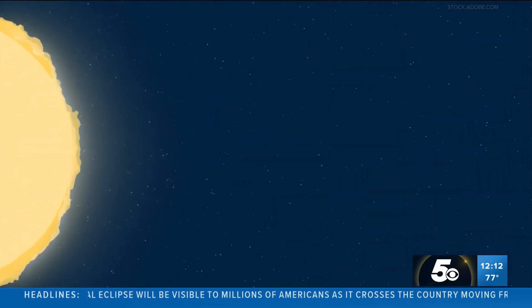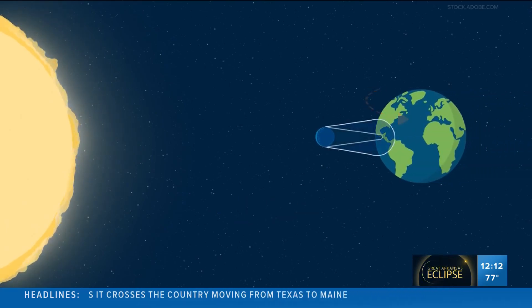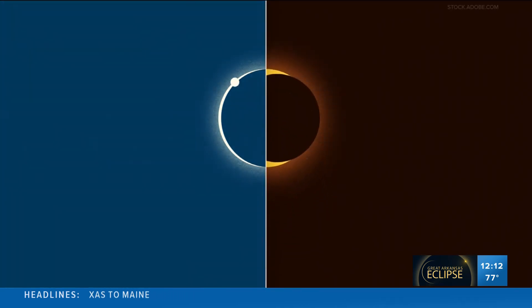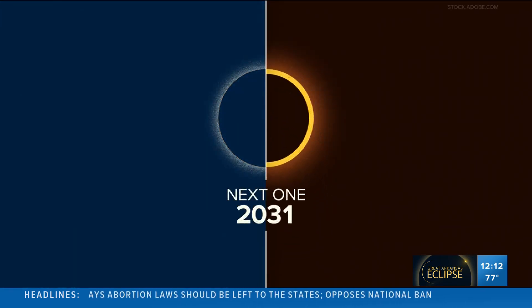And lastly, a hybrid solar eclipse. Because the Earth is curved, there are times an eclipse can switch between an annular and a total solar eclipse as it moves across. The next one of these won't be until 2031.